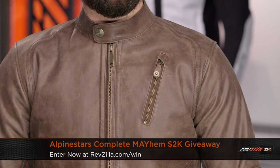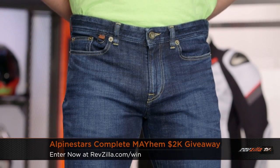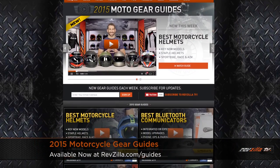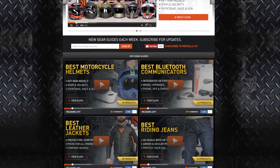First up this month is the Alpinestars $2K giveaway at RevZilla.com/win. We're giving $2,000 away in Alpinestars gear for the month of May, and we're highlighting the Oscar collection — this is the Monty leather jacket, vintage retro inspired, coupled with the Charlie jeans. You can put that $2K to good use on any A-Stars gear at RevZilla.com. Also note, gear guides are completely rolled out — 19 of them. Whether you're upgrading or just starting out, use our expert opinion to find the best in each category. Click here to shop the full collection and read rider reviews at RevZilla.com/May15.